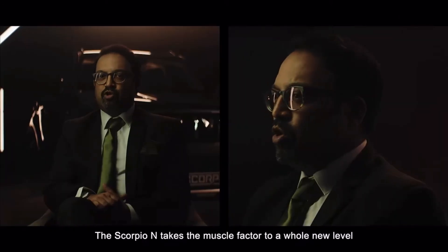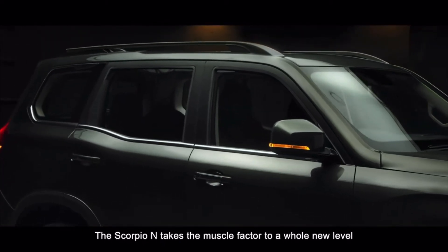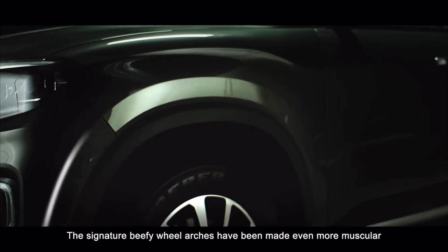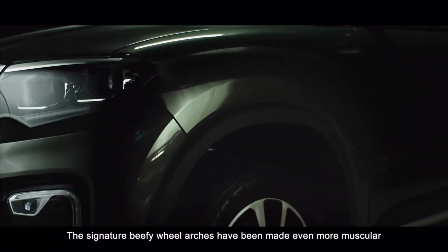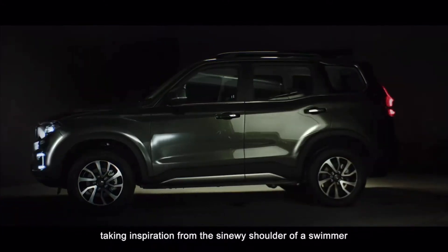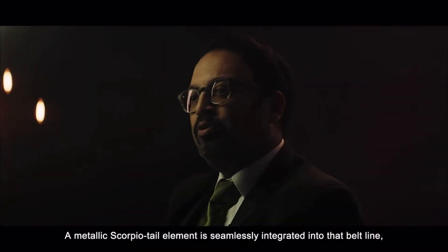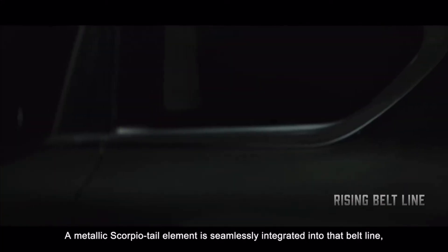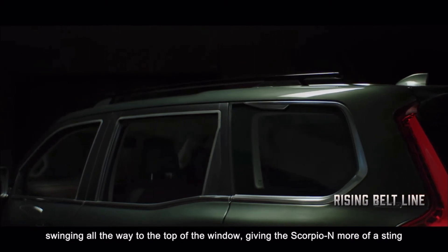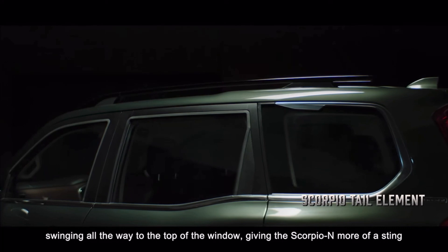The Scorpio N takes the muscle factor to a whole new level. The signature beefy wheel arches have been made even more muscular, taking inspiration from the sinewy shoulder of a swimmer. A metallic Scorpio tail element is seamlessly integrated into that beltline, swinging all the way to the top of the window, giving the Scorpio N more of a sting.